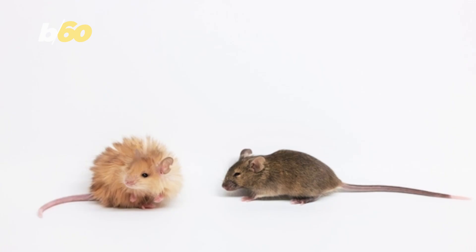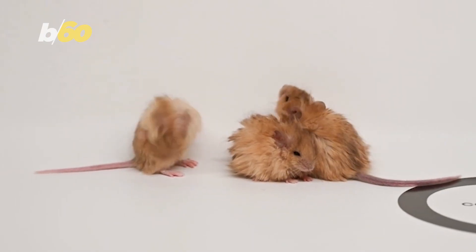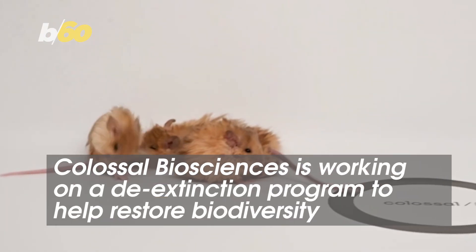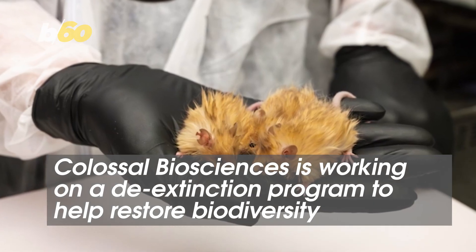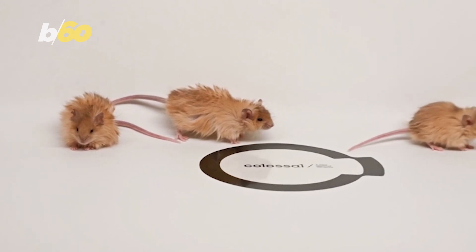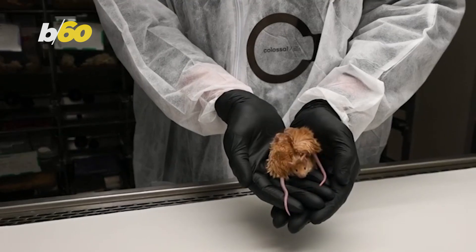But this isn't just about cute furry mice. The real goal? Bringing back extinct species like the mammoth, Tasmanian tiger, and dodo to help restore biodiversity. With 50% of species at risk of extinction by 2050, they believe new technology is key to conservation.